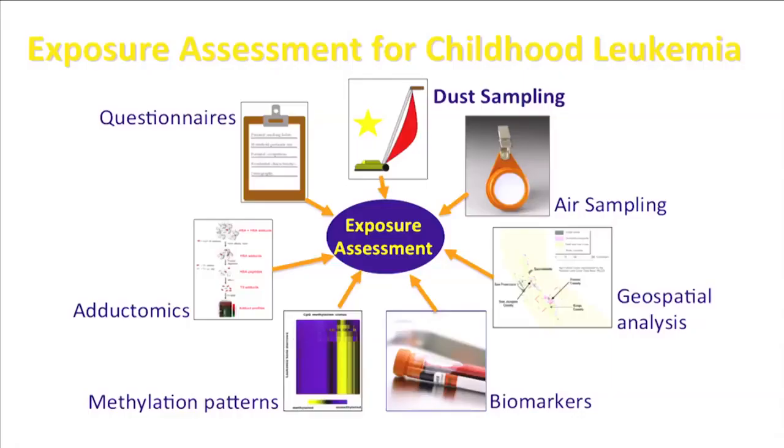One of the primary goals of our study is to identify environmental risk factors for childhood leukemia. We characterize environmental exposures in a number of ways, including questionnaires administered to participating parents, in-home environmental sampling, and the collection of blood and urine.